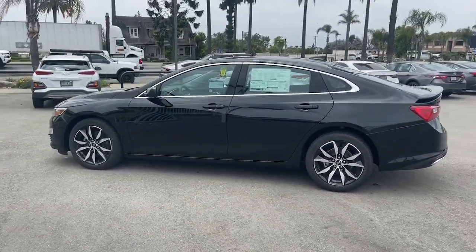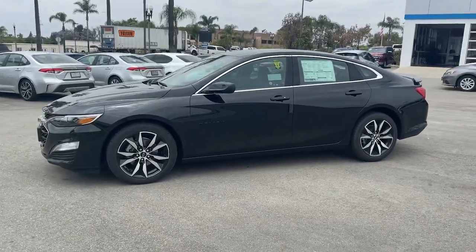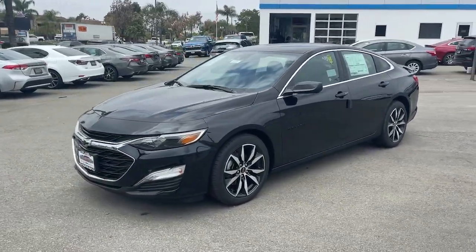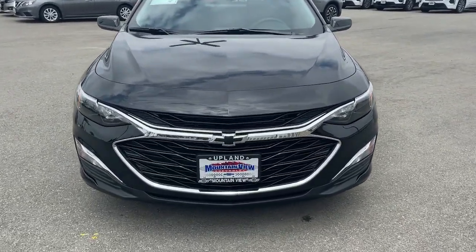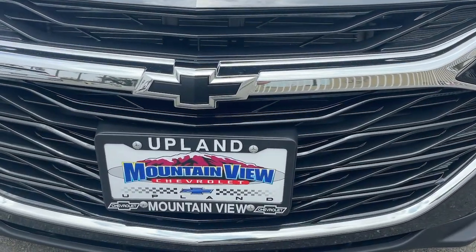Pre-collision system, lane departure warning, keyless entry, backup camera, four-cylinder engine, lane keeping assist, remote engine start, keyless start, Wi-Fi hotspot, steering wheel audio controls.